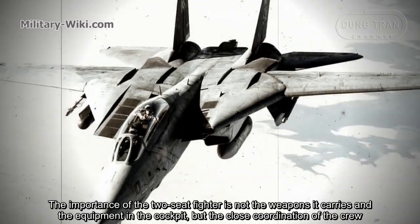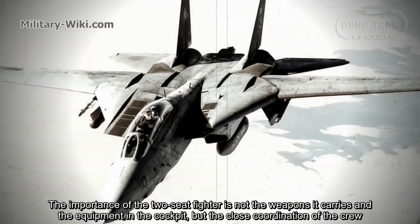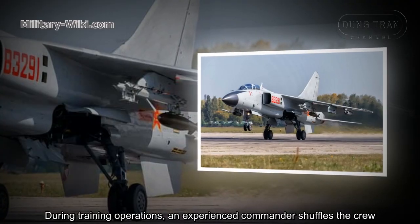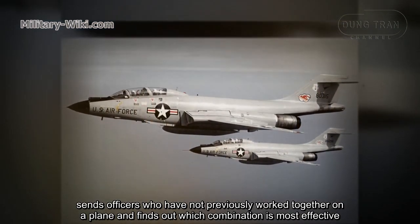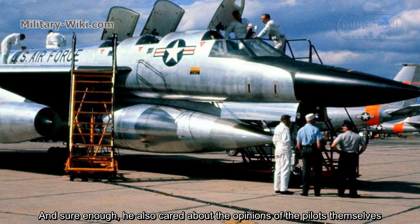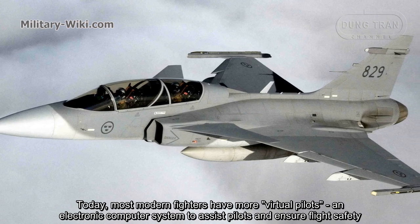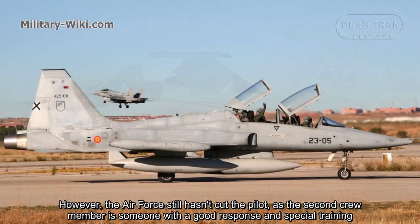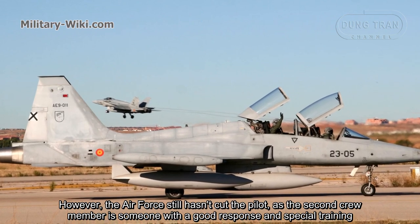The importance of the two-seat fighter lies not in the weapons it carries or the cockpit equipment, but in the close coordination of the crew. The pilot and the operator must understand each other well. During training operations, an experienced commander selects crew pairings, sending officers who have not previously worked together and finding out which combination is most effective — taking into account the opinions of the pilots themselves. Today, most modern fighters have electronic computer systems to assist pilots and ensure flight safety. However, a second crew member who has good situational response and special training is still irreplaceable.